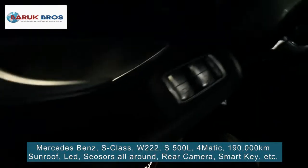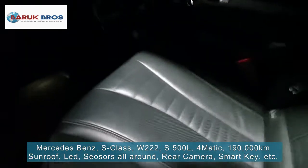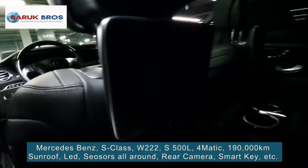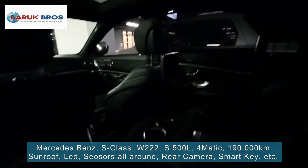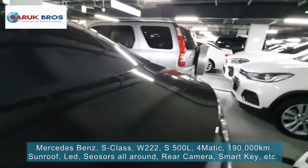Even the back seat — there's a control panel here as well. Wow, beautiful, right? It's great. Even the monitor for the back seat — wow, very beautiful. You can see, it's great.